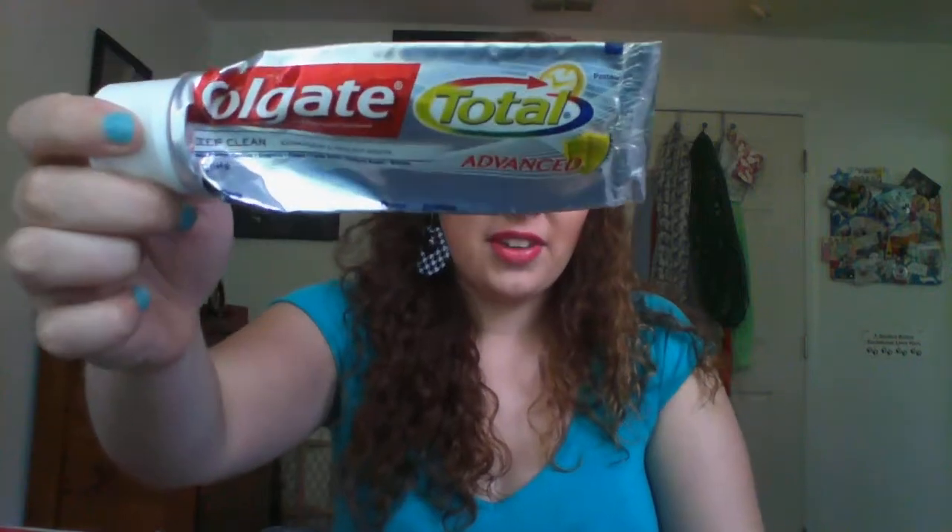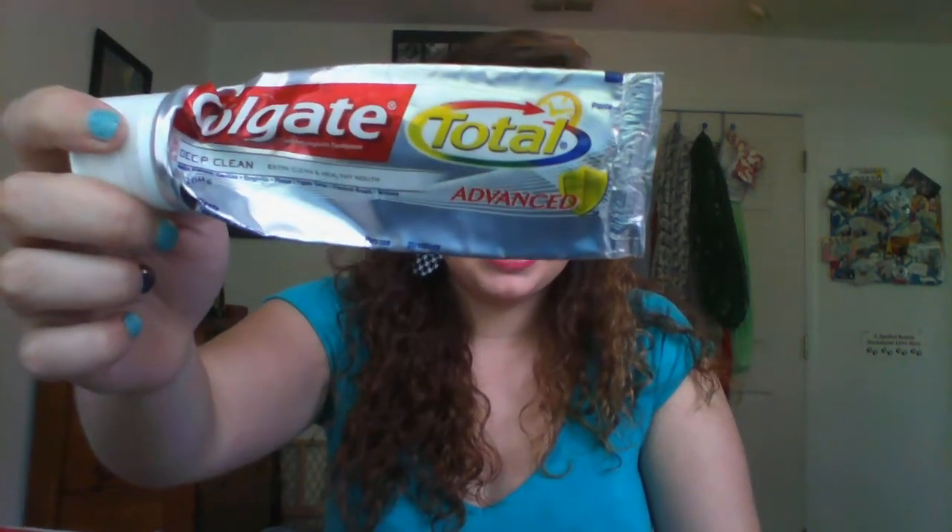I finished a toothpaste. This is Colgate Total Advanced. I didn't like it. I didn't think it made my teeth very white — there is no whitening in this. I wouldn't repurchase it. I have a ridiculous amount of toothpaste right now, close to 10 tubes, so I'm trying to get through some of that.